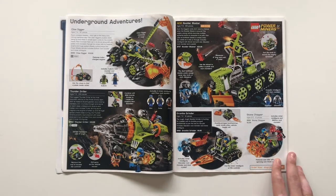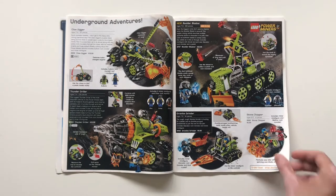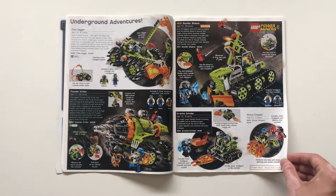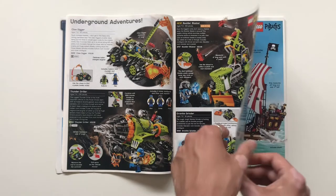Continuing on with more underground adventures: Claw Blaster, Thunder Driller — some smaller Power Miners sets. I didn't get into this theme as much as I wish I did. I definitely have a lot of respect for it and I know it has its fans. I do wish they could find a way to revive it — maybe integrate characters like Clutch Powers or even Ninjago. Power Miners has a very passionate fan base.